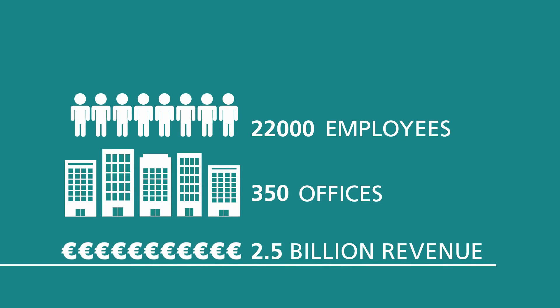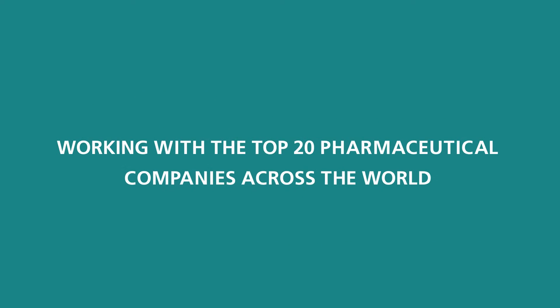We're the dedicated global chemical and pharmaceutical sector team, working with the top 20 pharmaceutical companies across the world.